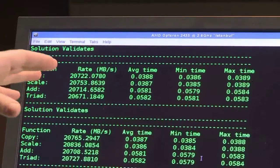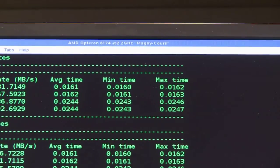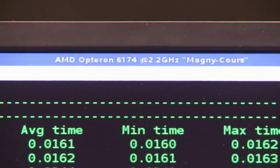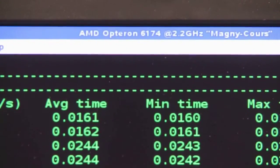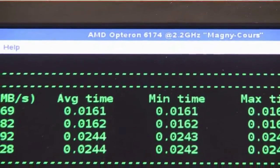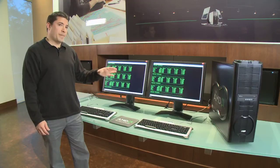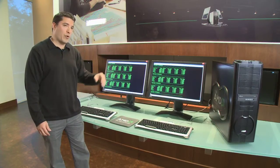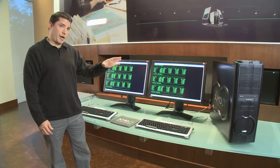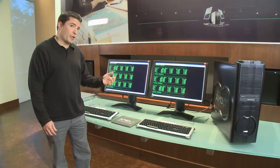Now let's look over to the ManiCore system. This is the Opteron 6100 series. ManiCore is a 12 core per CPU product. So with two CPUs in the system, that means we have a full 24 cores and each of those cores is running at 2.2 gigahertz. We have the same memory size in the ManiCore — this is 32 gigabytes — now using the newer memory called DDR3 running at 1333 megahertz.